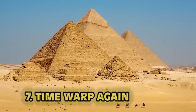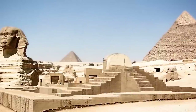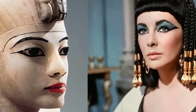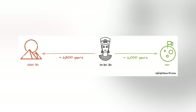Number 7: Time Warp Again. Here's a head scratcher that has to do with the age of the great pyramids. Those bad boys are old — really old — constructed around 2560 BC. Despite what modern depictions of ancient Egypt will have you believe, Cleopatra, the most famous of all pharaohs, lived closer to the moon landing than she did to the construction of the pyramids.